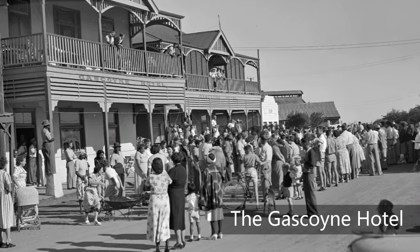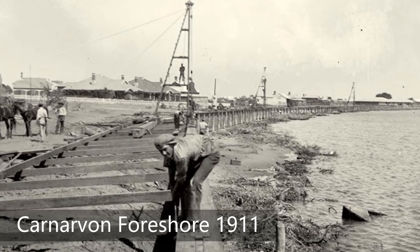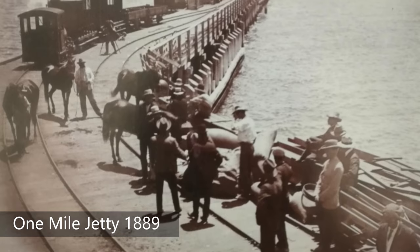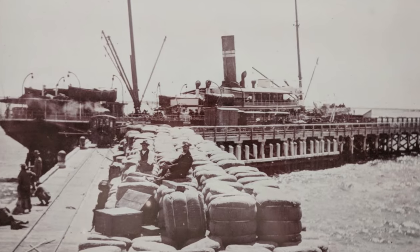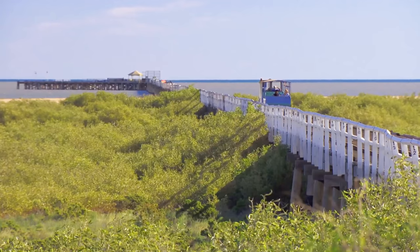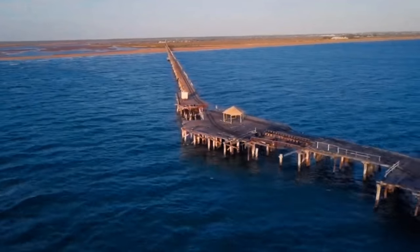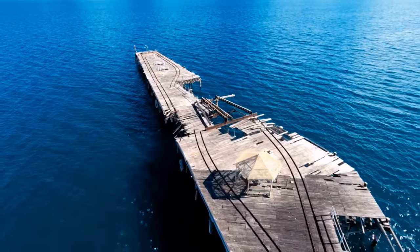The town of Carnarvon was established in 1883, initially as a port and supply centre for the surrounding region. The town and its population really grew at the completion of the mile-long timber pylon jetty in 1889. Sadly, the jetty today is no longer safe to go out on due to over 120 years of weather erosion and severe damage from cyclones.